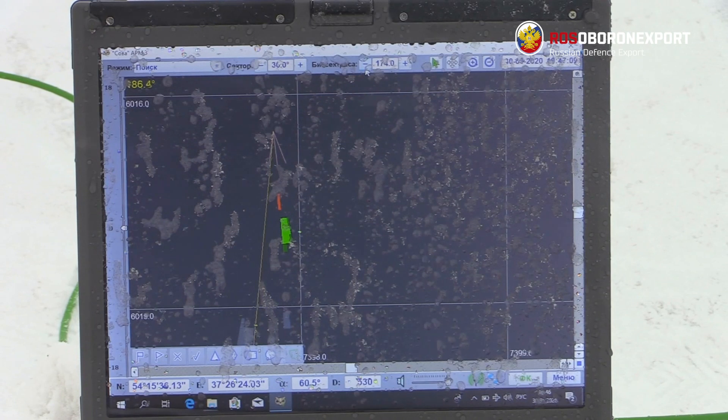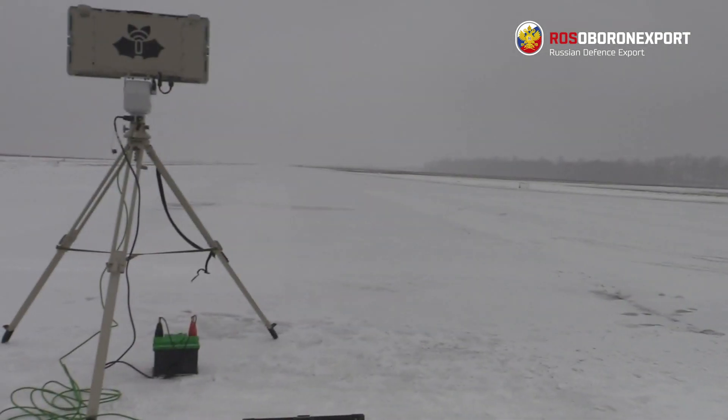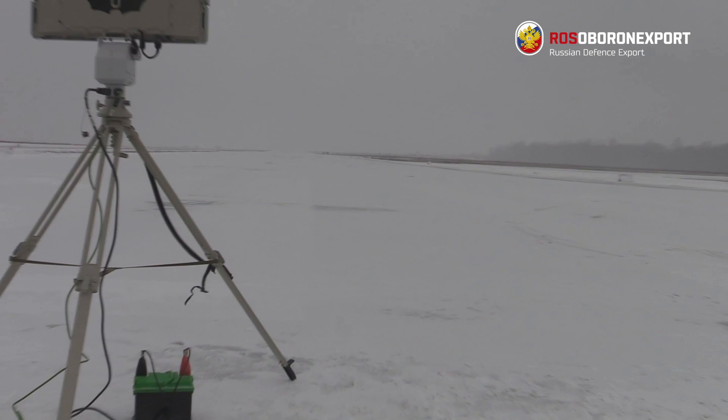Its radiated power is comparable with that of a mobile phone, making the SOVA radar safe for human operation and difficult to intercept. SOVA integrates with any optical sensors, and the system will automatically cue PTZ cameras to enable the operator to see and identify the target.